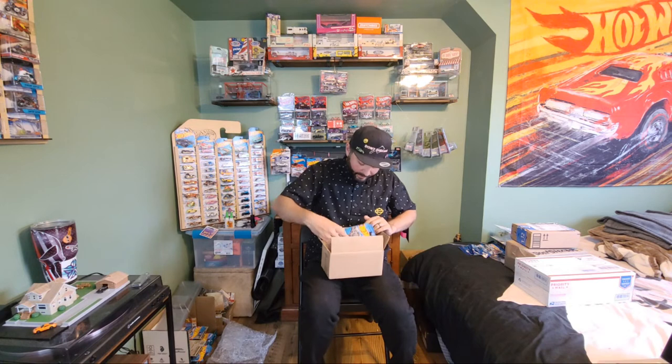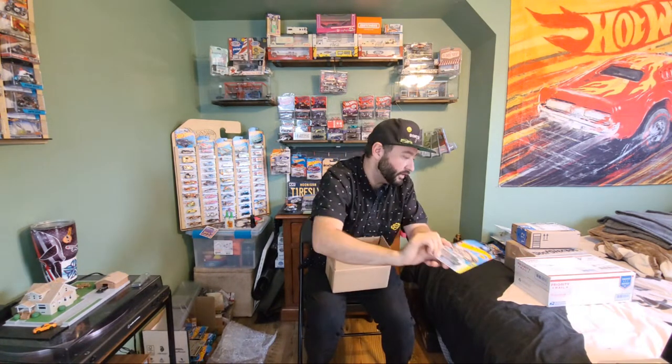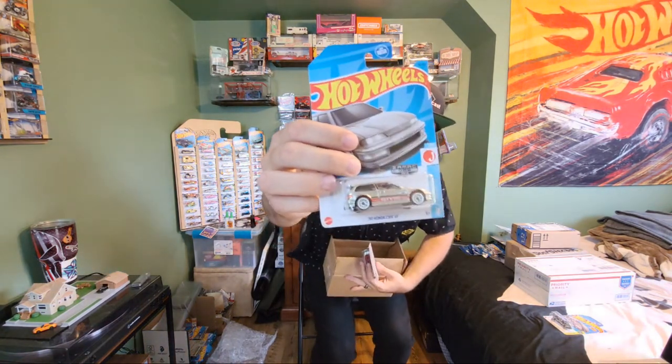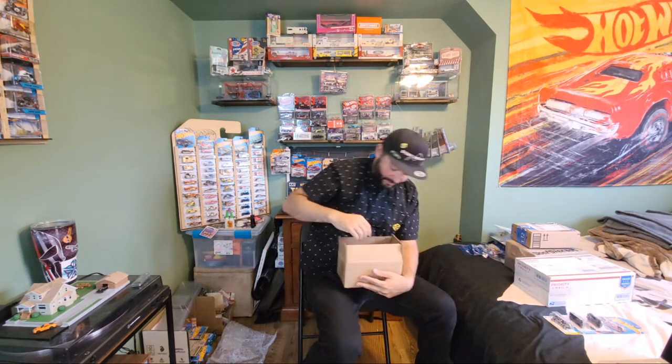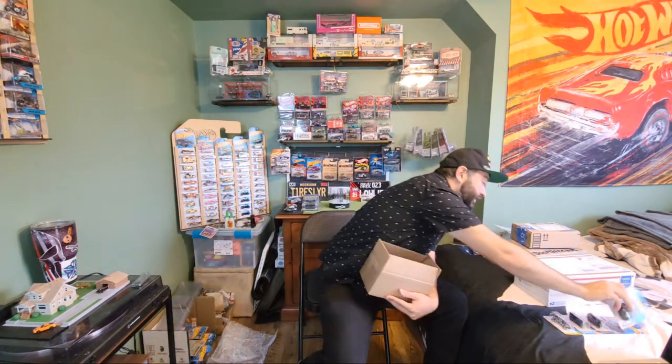If you guys saw one of our last videos, we went out hunting with Bob over at Shops on Westridge, and he also made us a little care package. He gave us the new metallic Twin Mill Braille racer. He gave us some awesome cars — I didn't get my hands on the Zamek Civic, but he got it for me. The Mazda Miata in the Zamek as well, super cool. And then another one — the new recolor Cool Combi Moon Eyes 30th anniversary. So cool.